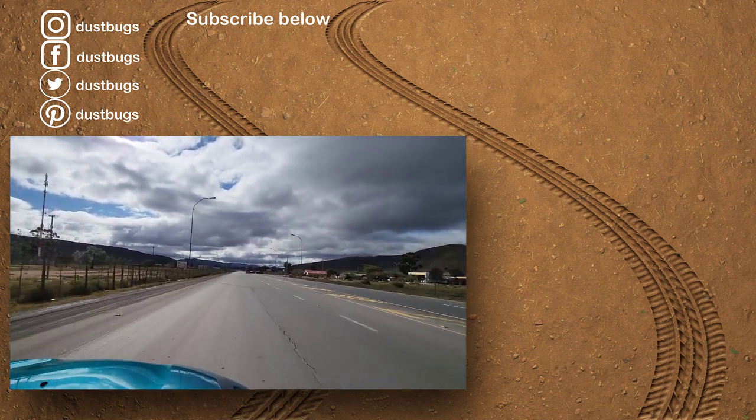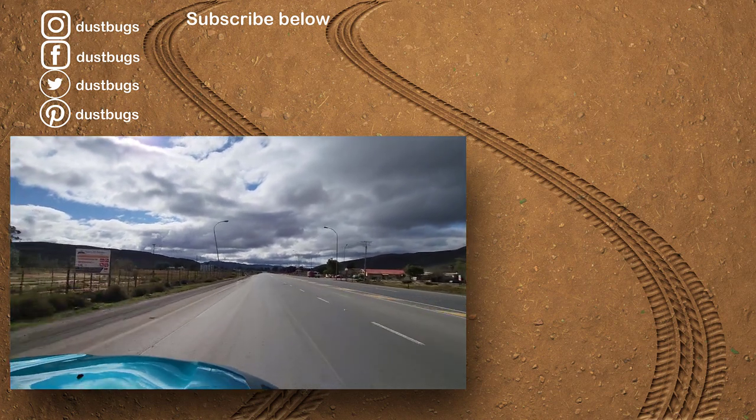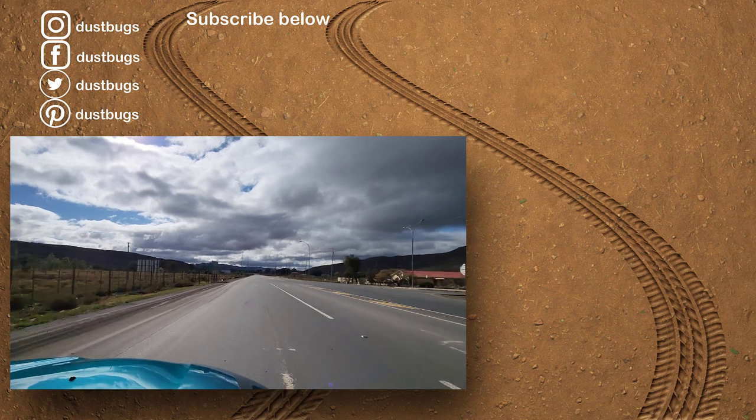Now we're leaving Toast River and we are heading to Merverville. We've been looking forward to this for a long time.